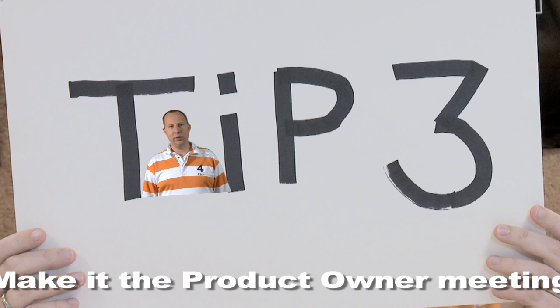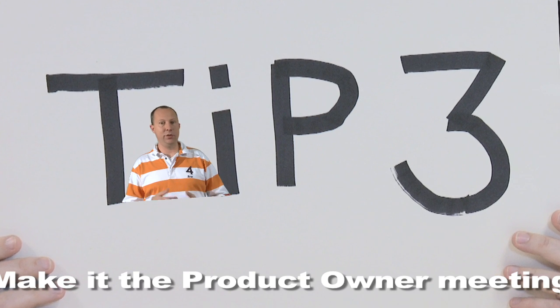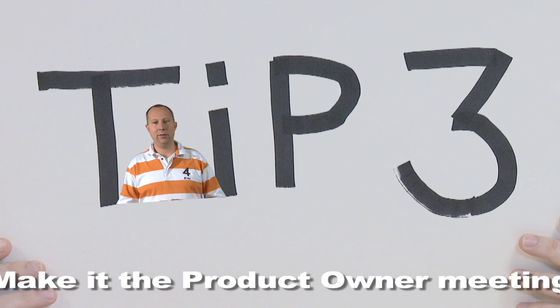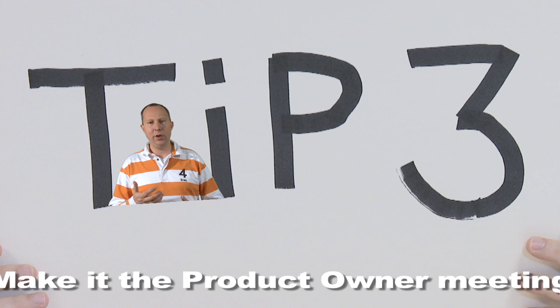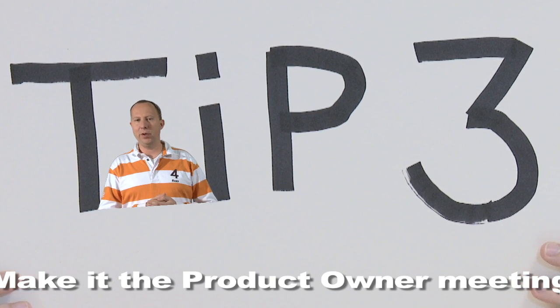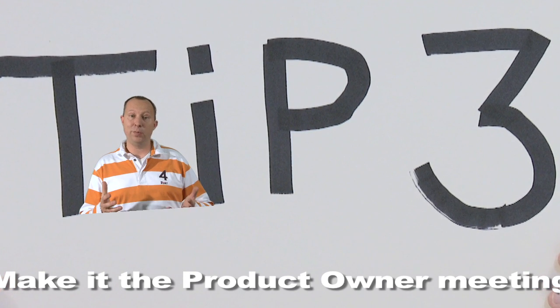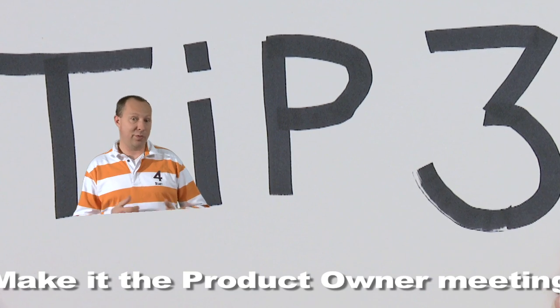Tip 3. The sprint review is the meeting of the product owner. So let the product owner open the meeting, showing the agenda, showing the burn-up and the value delivered. Especially the value delivered by earlier sprints is important. Let the product owner answer the question of what the return on investment is of the delivered software so far.